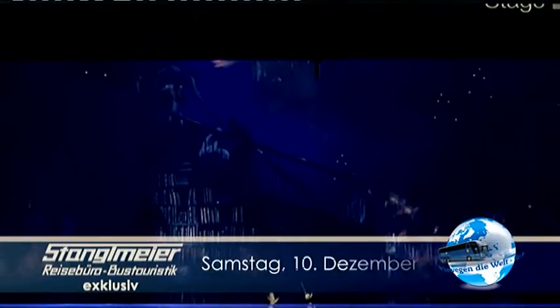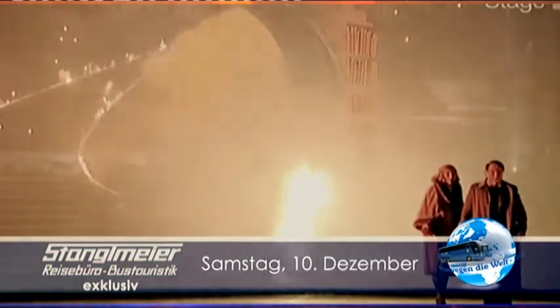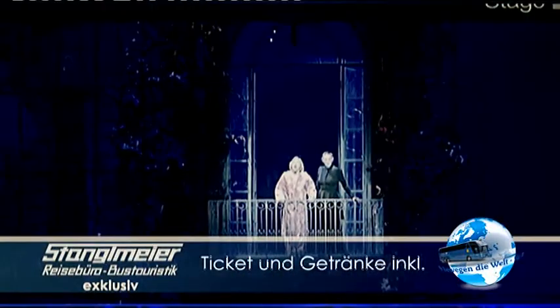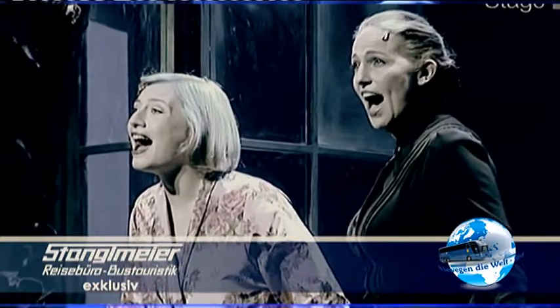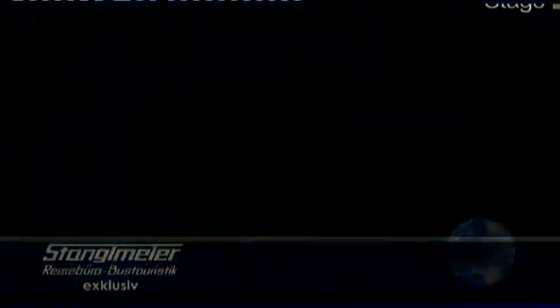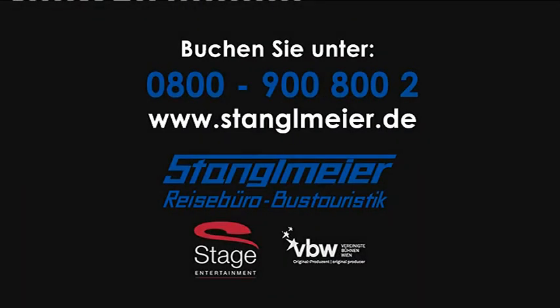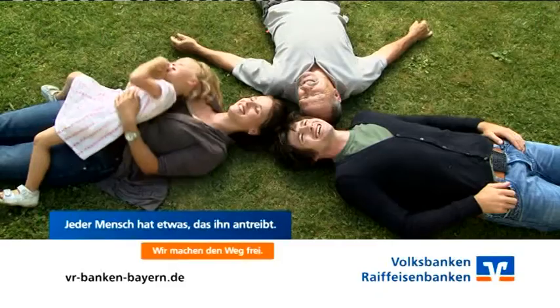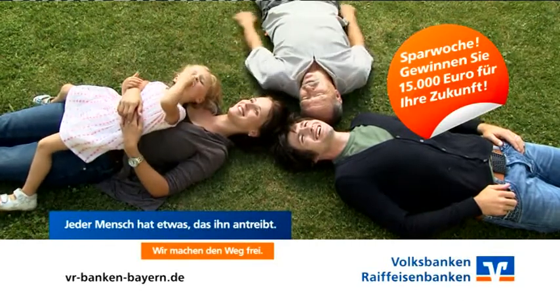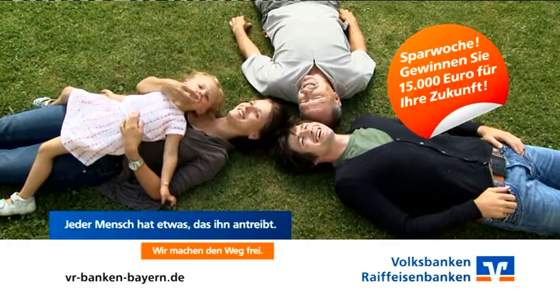Erleben Sie Rebecca, das Musical. Stanglmayr Komfortbusreise bringt Sie zu einer spektakulären Produktion nach Stuttgart. Musical-Ticket und Getränke im Paket schon ab 75 Euro. Buchen Sie noch heute Ihre Tickets. Kommen Sie zur Sparwoche und gewinnen Sie 15.000 Euro für Ihre Zukunft. Wir machen den Weg frei – Volksbanken, Raiffeisenbanken.